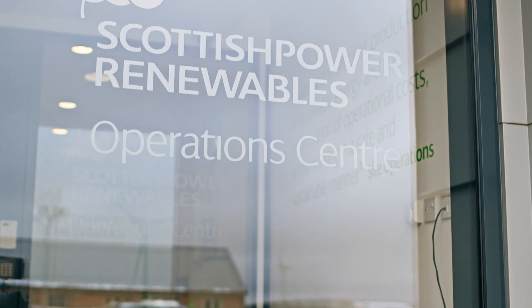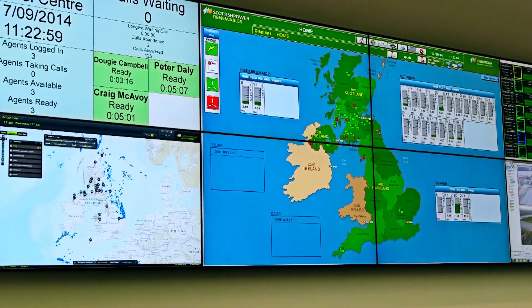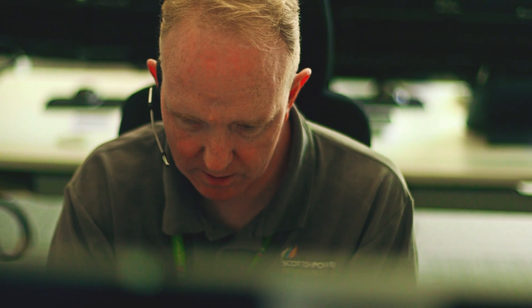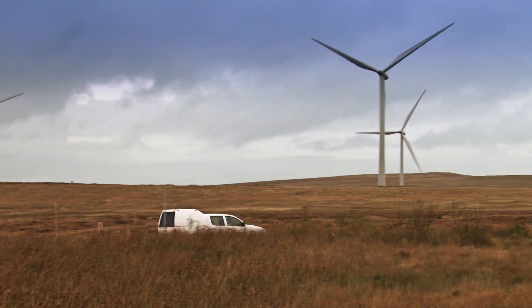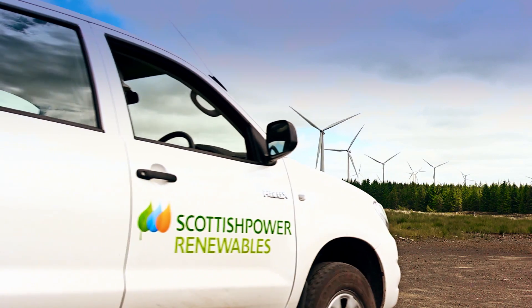The Renewables operations centre has been designed with future growth in mind. In order to maximise efficiencies, Scottish Power Renewables has developed industry-leading systems to monitor the performance of each individual turbine and the external conditions they're exposed to.